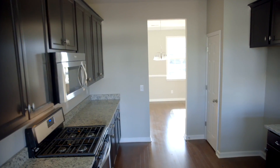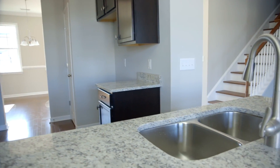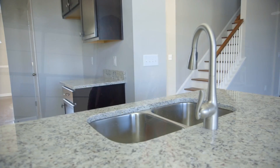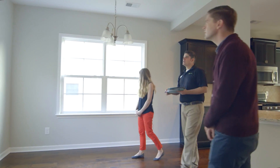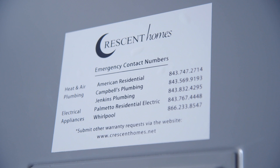We will also schedule a day and time to come back within two weeks of closing to make sure all final details are perfected as you settle into your brand new home. During this orientation, we will provide you with a complete explanation of the warranty included with your new home, including the emergency service phone list and usage.